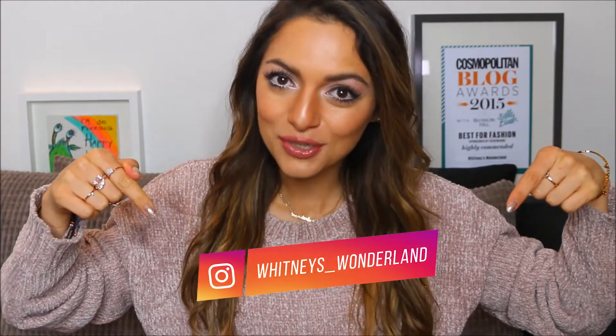If you haven't already, make sure to follow me on Instagram at whitneys_wonderland so we can stay connected. So first I'm going to start with the products that I use.